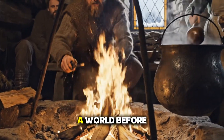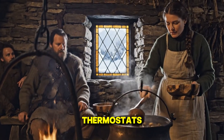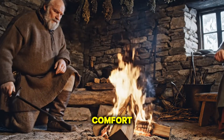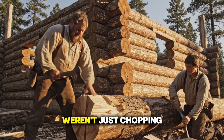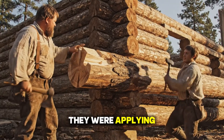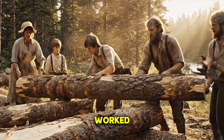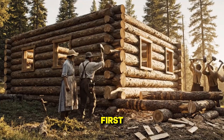Let's go back in time, to a world before electricity, before radiators, before thermostats. Because back then, survival wasn't about comfort — it was about knowledge. The people who built those old log cabins weren't just chopping wood and stacking it randomly. They were applying generations of experience, understanding how nature worked, and using that to build shelters that could literally save their lives.